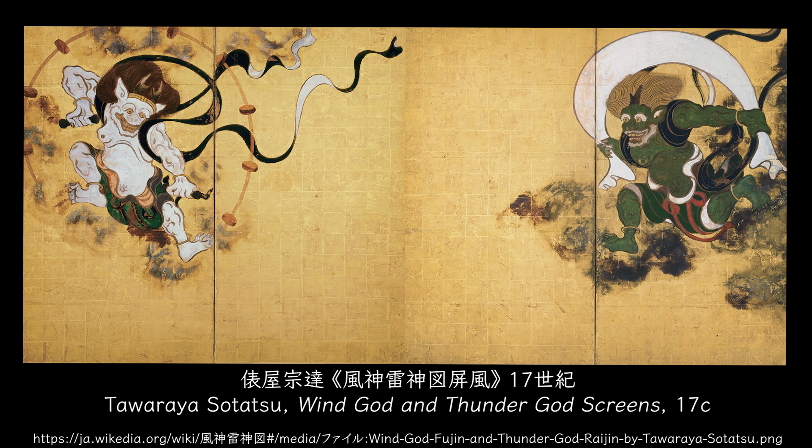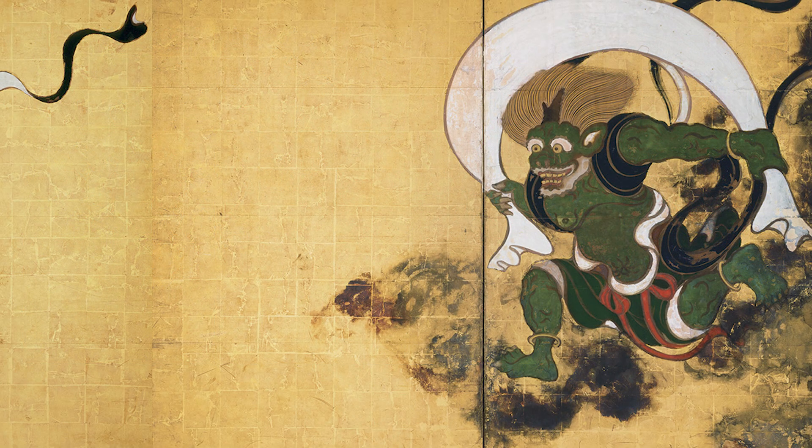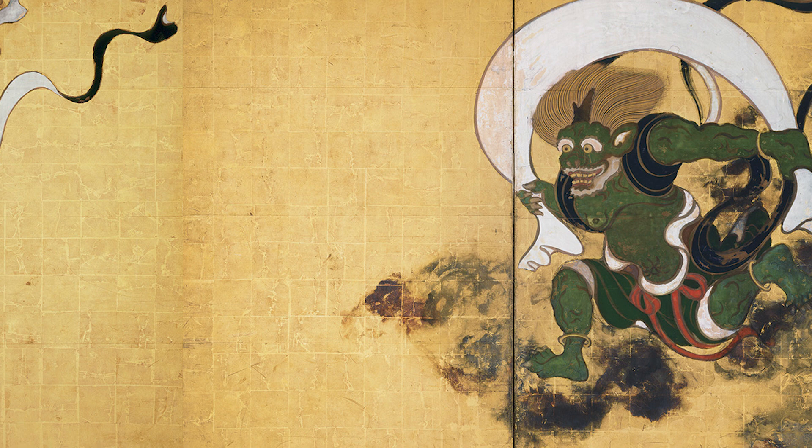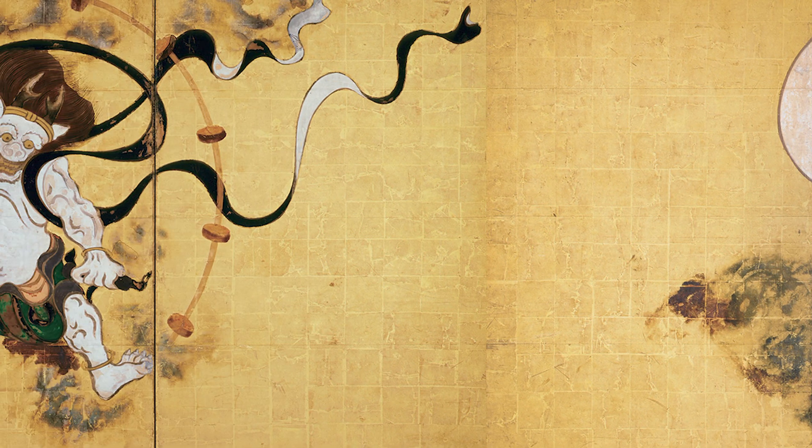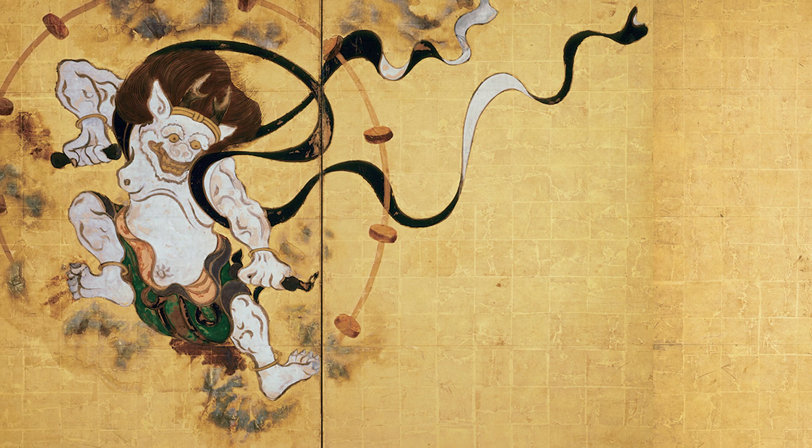The gods are painted on both ends with a void in the middle — a surprising composition. On the right, wind god is painted in green-blue colours, and it seems as if he has appeared dashing with the wind. On the left is thunder god in white. You can almost hear the roar of thunder from the surrounding drums.